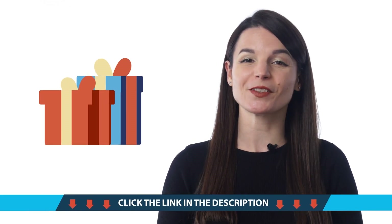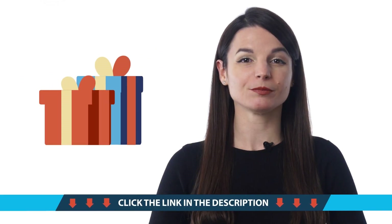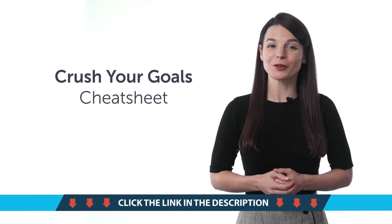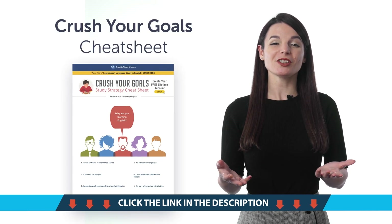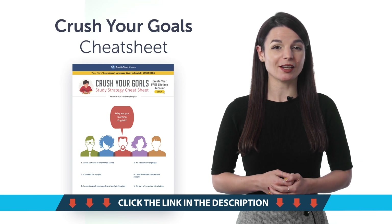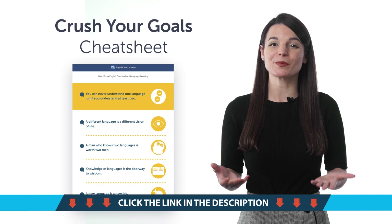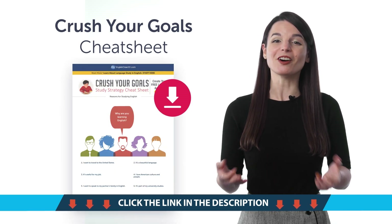Access your free language gifts right now, before they expire. Here's what you're getting this month. First, the Crush Your Goals Cheat Sheet. With this cheat sheet, you'll learn the basics of your target language — basic sentence patterns, question words, must-know grammar terms, and more. Download it now for free.